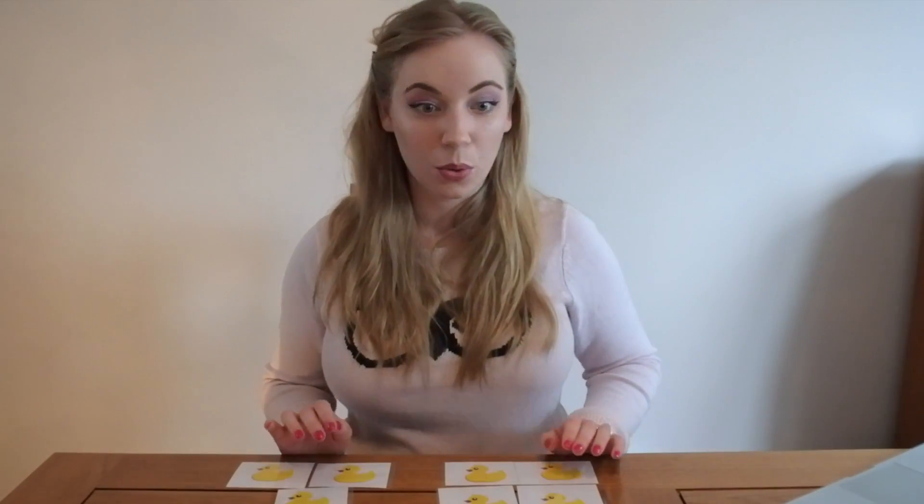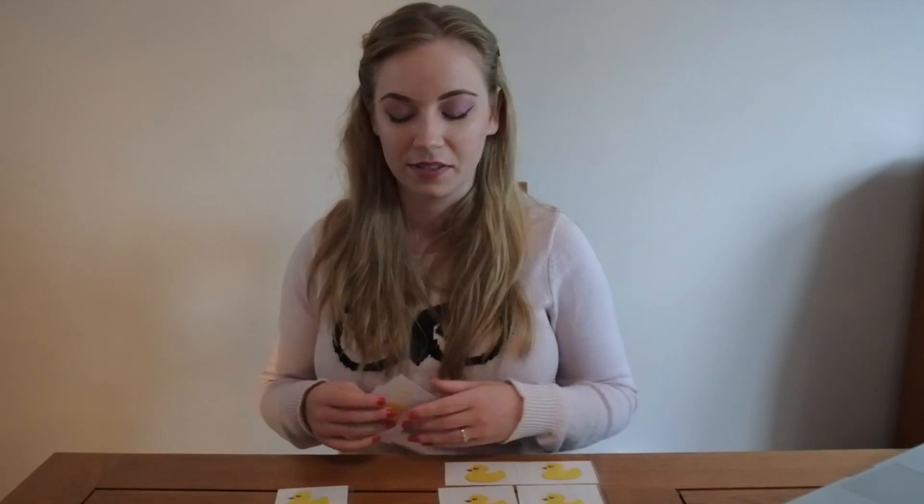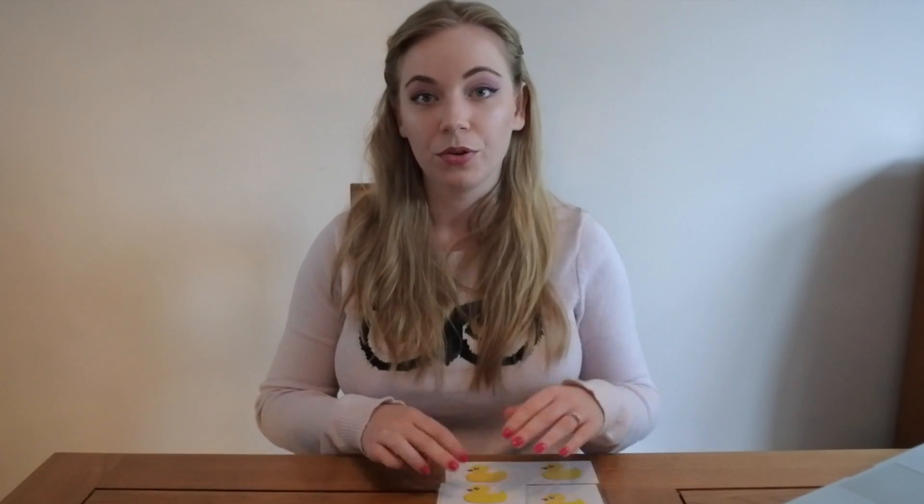Believe it or not, this is quite tricky for children, and the way that you can help them to prepare for an activity like this is to just practice reciting numbers to 10 or 20, starting from a number other than zero or one. So you might say to them, okay, we are going to count to 10, but we're going to start at 4. 4, 5, 6, 7, 8, 9, 10. If children are really struggling with this concept, you can start with some silent numbers to begin with.